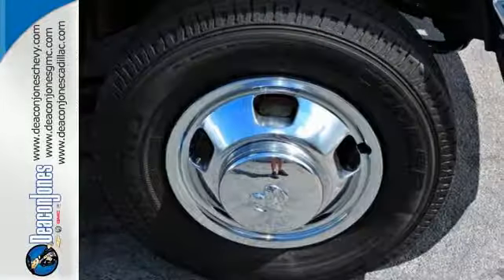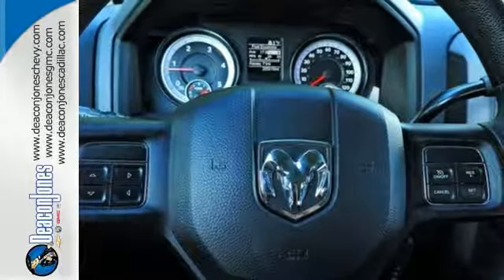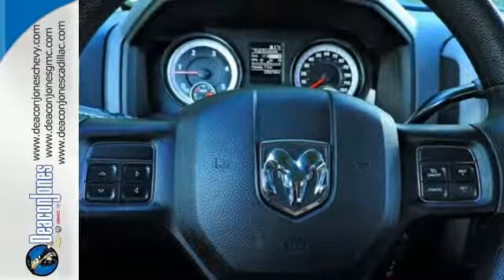The Uconnect Audio system, remote USB port, and trailer hitch receiver are only the beginning of the list of features this heavy-duty truck has to offer.